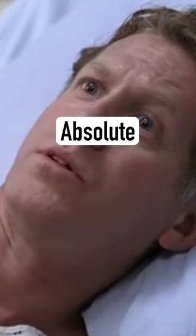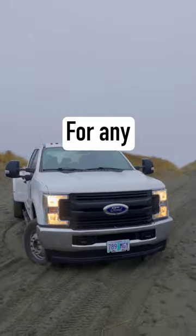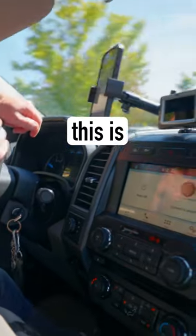Most phone mounts are trash — absolute garbage. My phone would shake and fall out all the time. For any truck, and especially a 4x4, this is the solution.